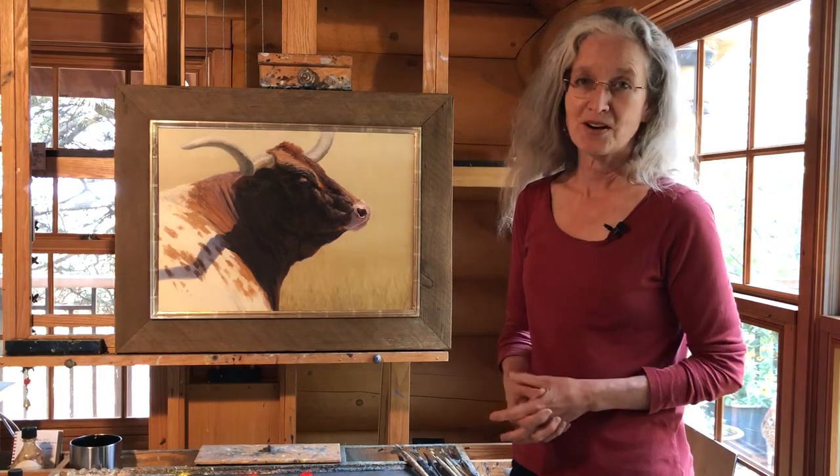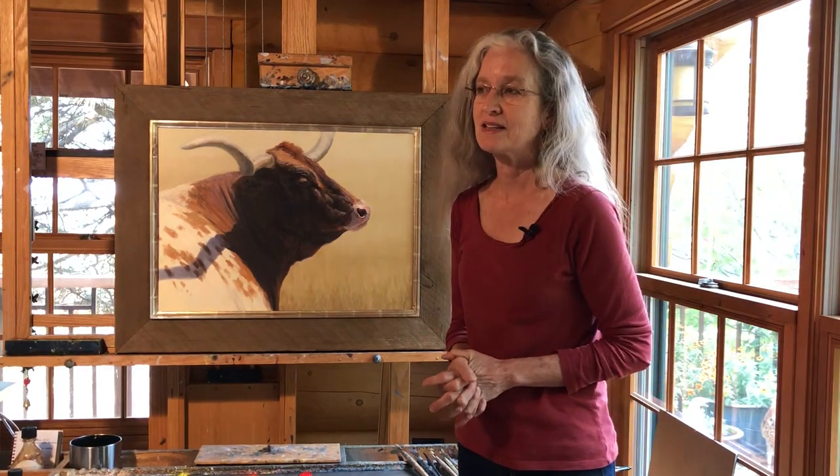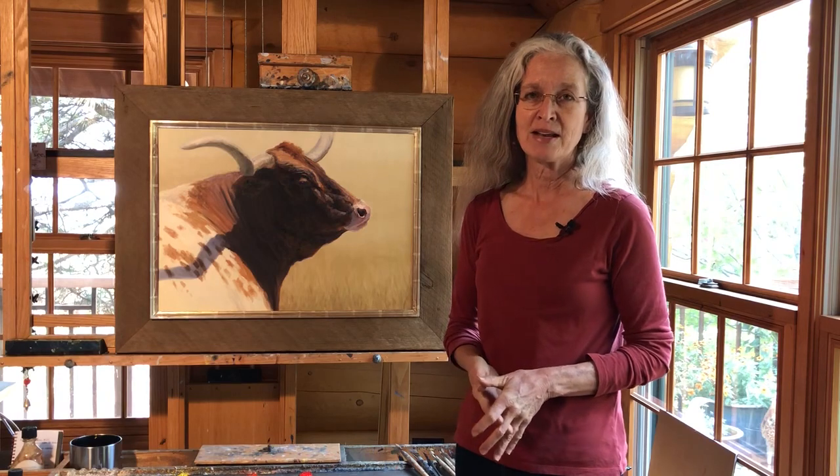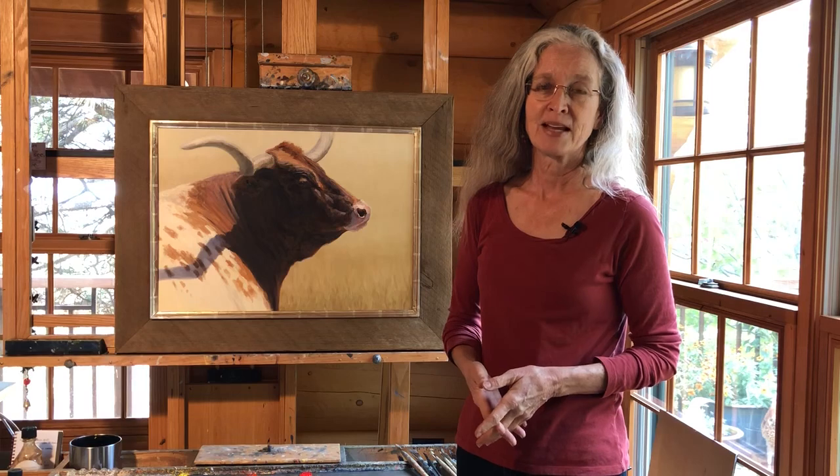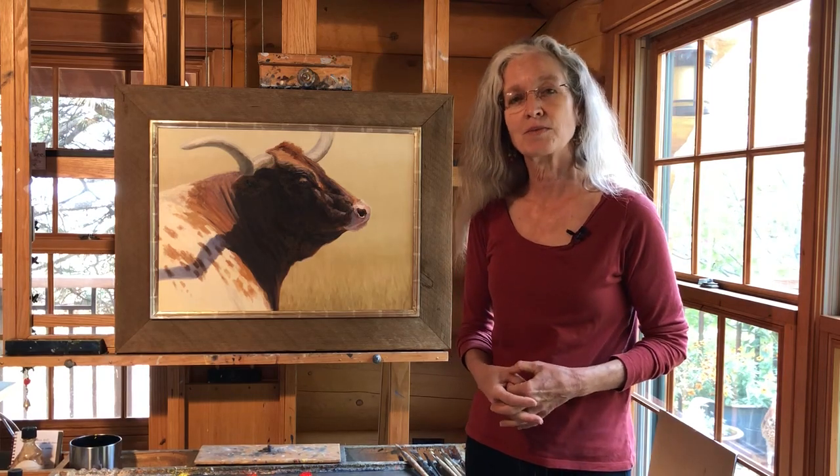This painting is called The Matriarch and it's in the Southeast Wildlife Expo, taking place this year both online and also in Charleston, South Carolina. I hope you get a chance to see the show and all the beautiful paintings that are in it. Thank you very much.